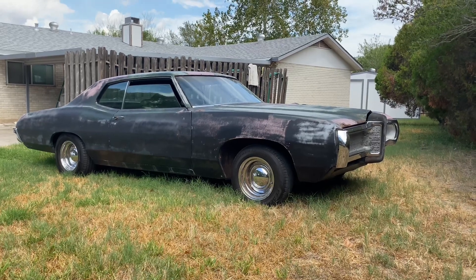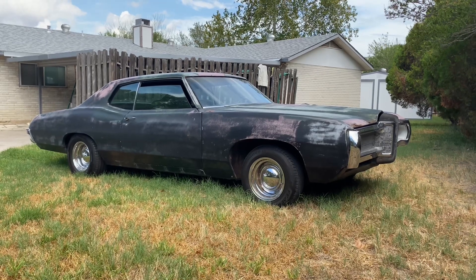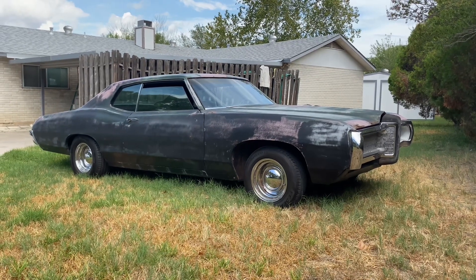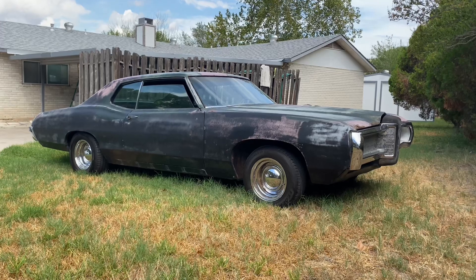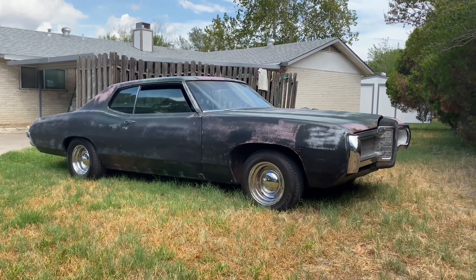Everything sounds and feels super solid. I was obviously expecting the worst when I got into this project, but it still drives like a champ, man. You can't beat these old cars, these old classics.